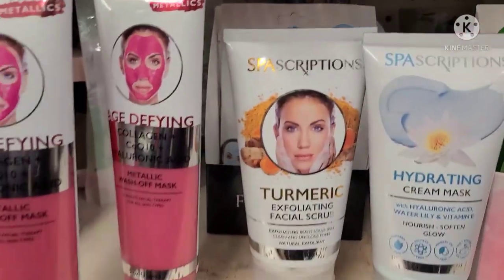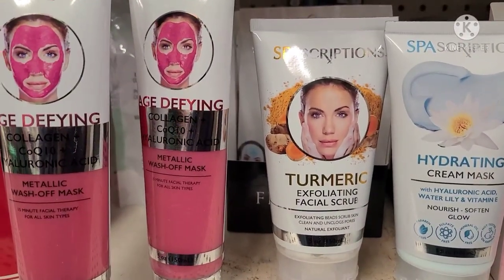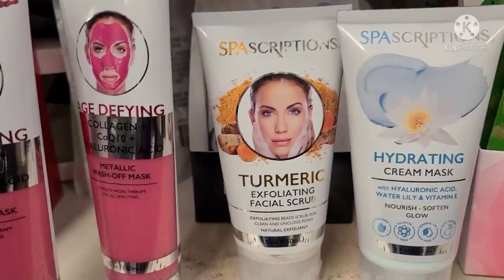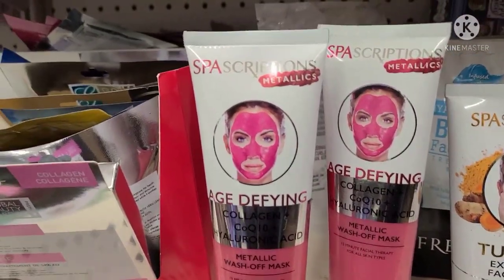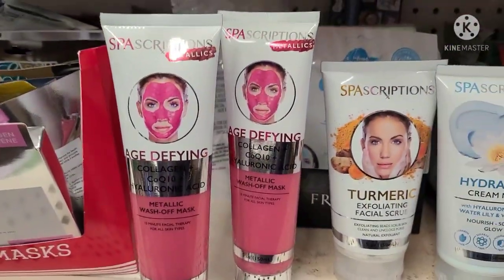The Sparscription Hydrating Cream Mask with Hyaluronic Acid, Water Lily, and Vitamin E — Nourish, Soften, and Glow, 5 fluid ounces. Sparscription Turmeric Exfoliating Facial Scrub. And they also have the Sparscription Metallics Age Defying Wow Wash-Off Mask. I've been looking everywhere for those.